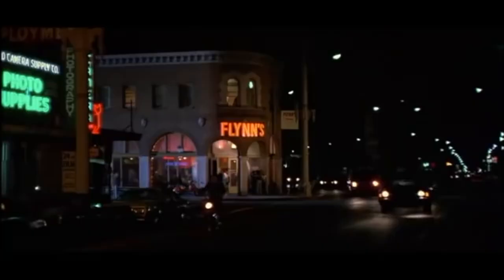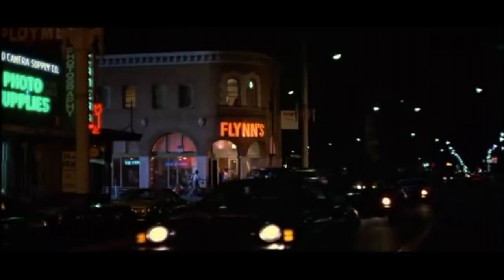The first one was Flynn's Arcade from the movie Tron. Did you guys pick that one out? And then number two was the Nakatomi building from Die Hard. Hopefully you checked those out and figured out what those were.